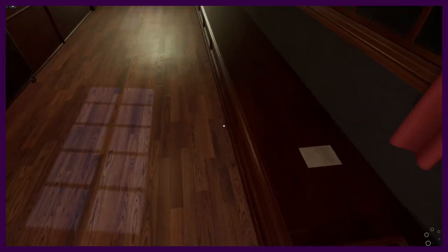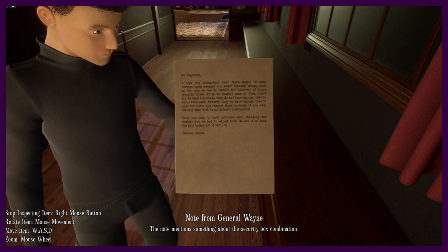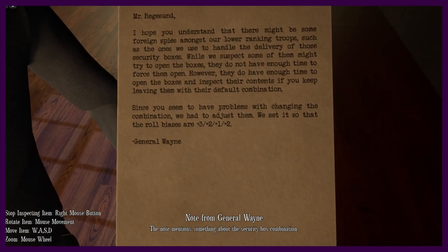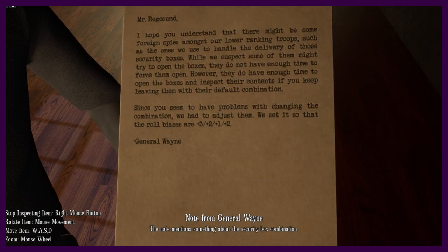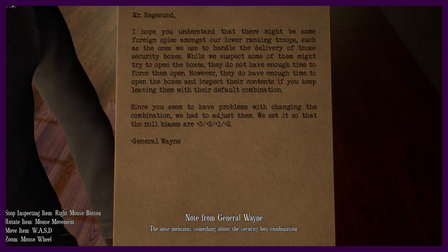I'm putting this on the desk — we don't need that anymore. That was Charlie and David. What was inside? What did you grab, Casey? There might be some foreign spies amongst our lower-ranking troops — ones we use to handle the delivery of those security boxes. While we suspect some of them might try to open the boxes, they do not have enough time to force them open. However, they do have enough time to open the boxes with their default combination. Since there were problems with changing the combinations, we adjusted them — it's a roll bias of plus three, plus two, plus one.